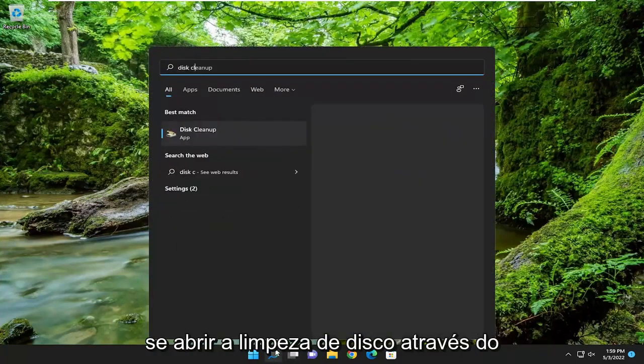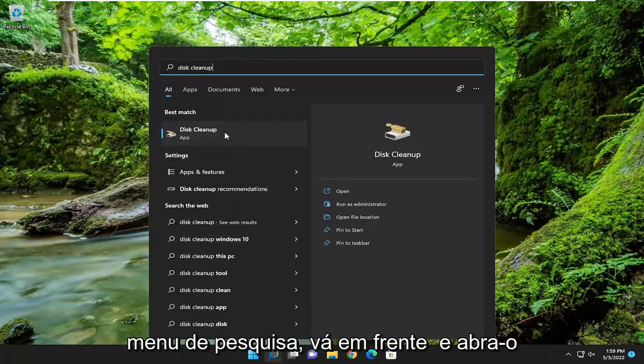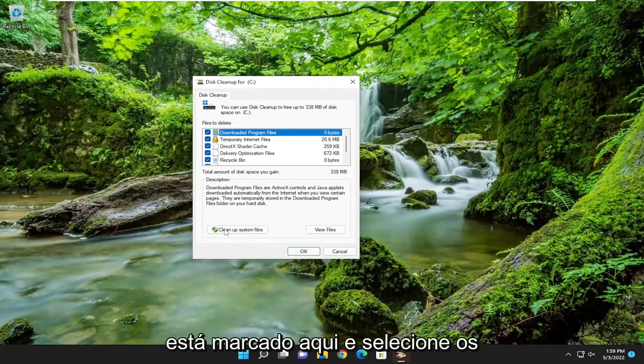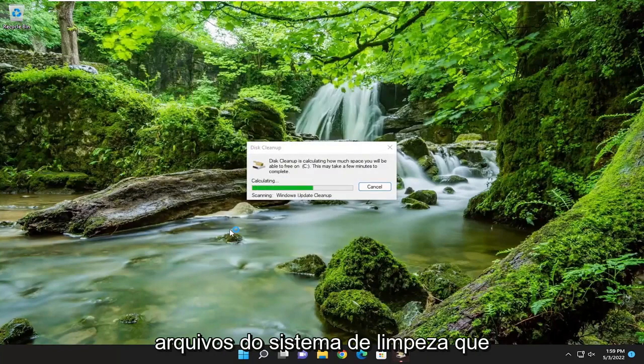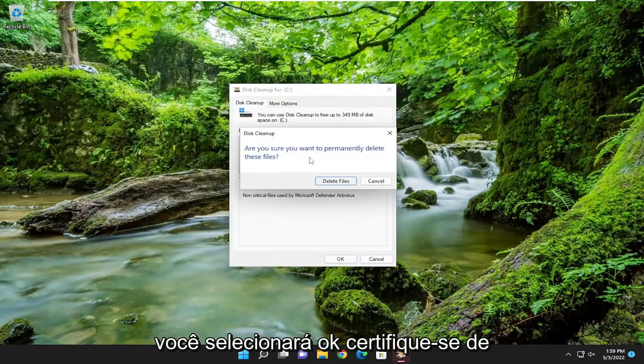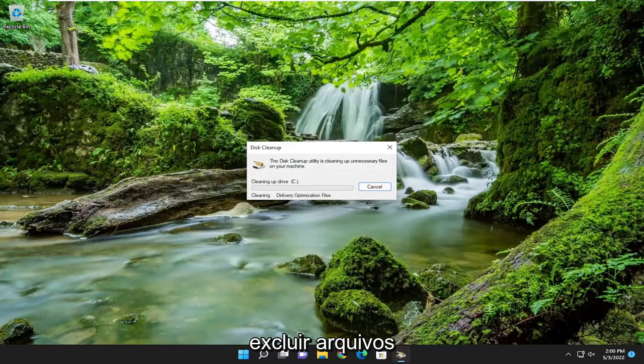Something else: open up Disk Cleanup through the search menu, go ahead and open that up, and you want to make sure everything is checkmarked in there and select Clean Up System Files. You'll select OK, make sure you want to permanently delete these files, and select Delete Files.